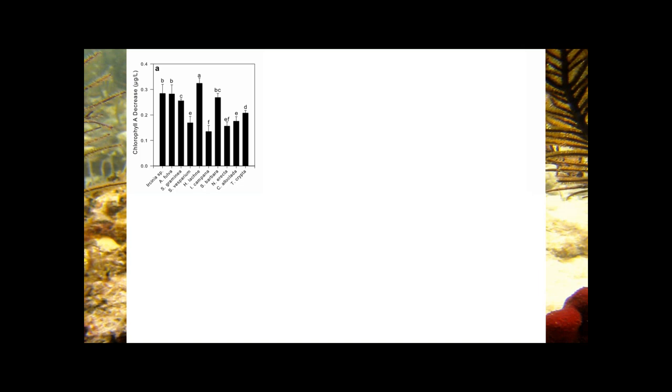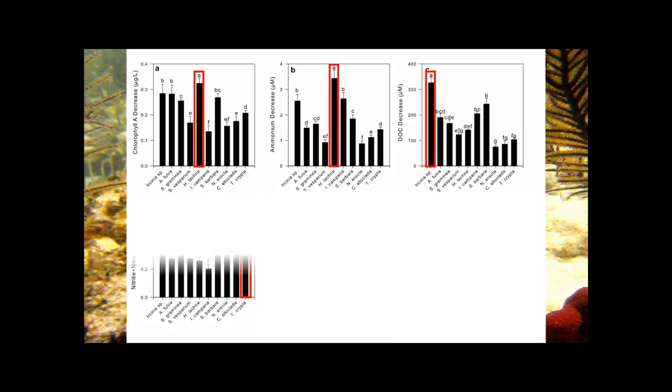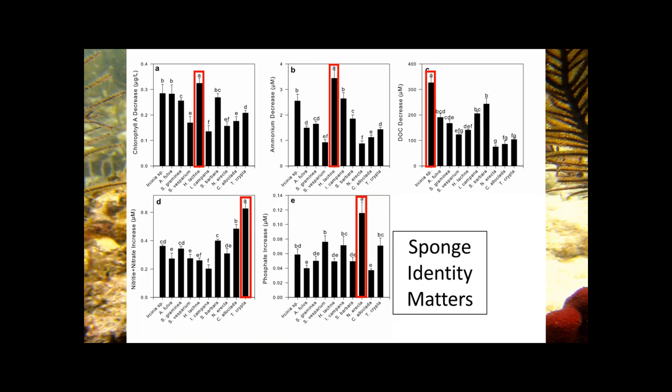Looking at the effect of species identity averaged across the four treatment groups: on the x-axis we have species, on the y-axis whether the response variable increased or decreased in concentration, with lowercase letters indicating statistical significance from a post-hoc Tukey's test where P < 0.05. What we see is that sponge identity plays a very unique role — no sponge species has the same strength of effect on any selected response variable. Each is different in who is the best performer, confirming that sponge identity very much matters.